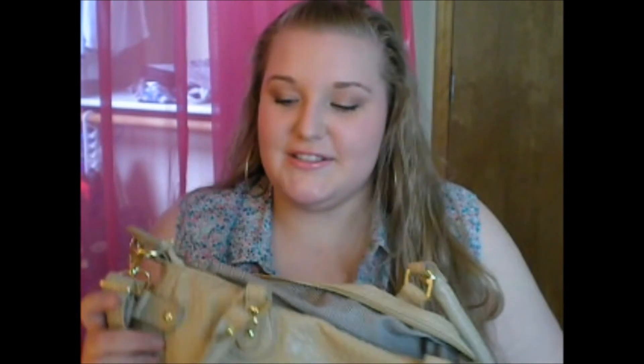That was all that was in my purse. I hope you guys enjoyed this video and I will talk to you guys in my next one. Bye, guys!